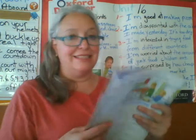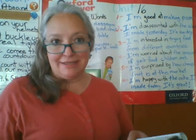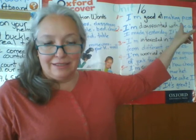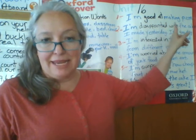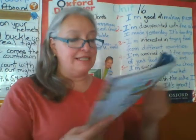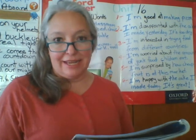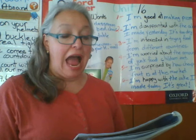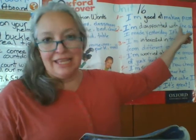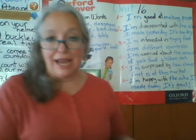Number one: I'm good at making pizza. Here we have it — I'm good at making pizza. Number two: I'm disappointed with the cake I made yesterday, it's too dry. Disappointed with. 'Dry' means 'seco.'